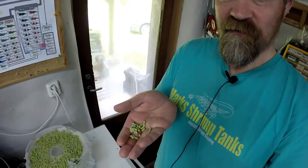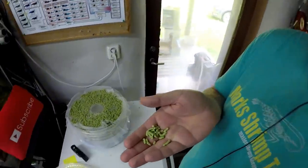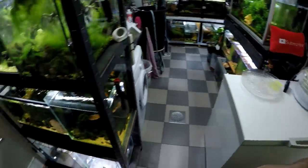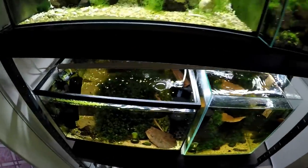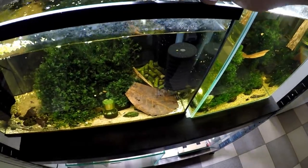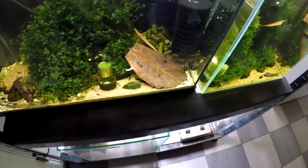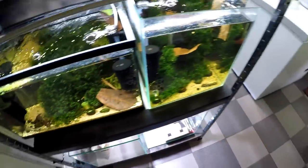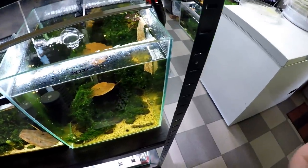So we'll grab some of this food here and just walk around and put it in the tanks. I don't even know if this stuff floats or what because I've never even tested it. Let's put some in the tanks as we're going along. Please sink. Oh — it sunk first time!